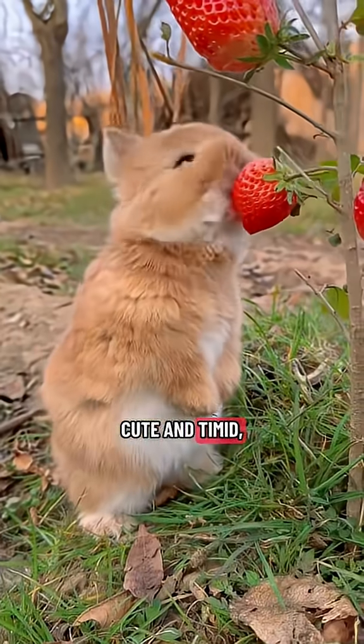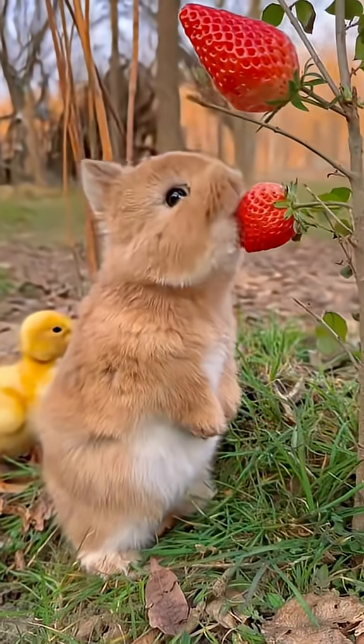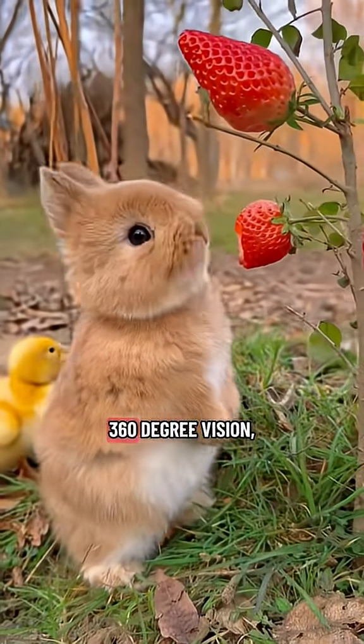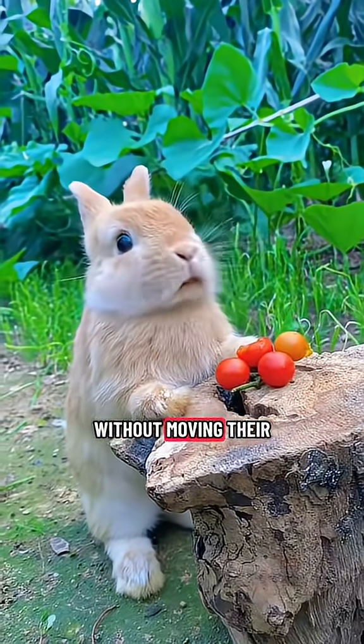You might think rabbits are just cute and timid, but their eyes reveal a world of extraordinary adaptation. Rabbits have nearly 360-degree vision, allowing them to detect predators approaching from almost any direction without moving their heads.